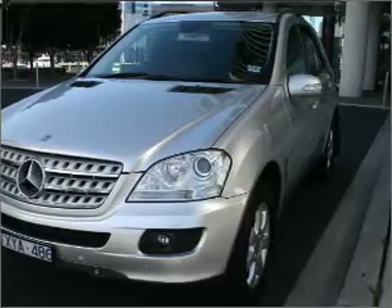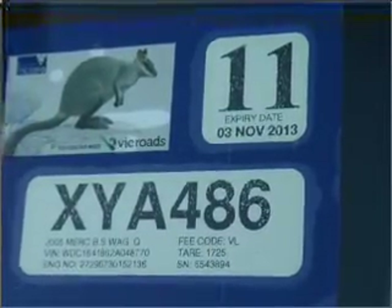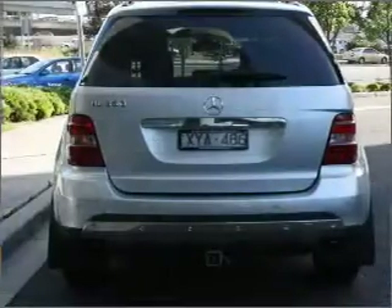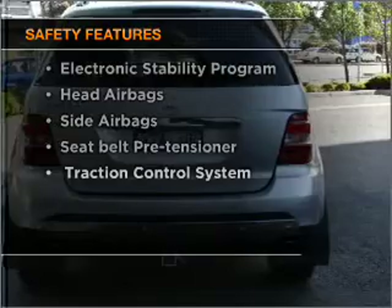Ride in style with the included premium wheels. Brake safely with the anti-lock braking system. And for your peace of mind, the following safety equipment is included.